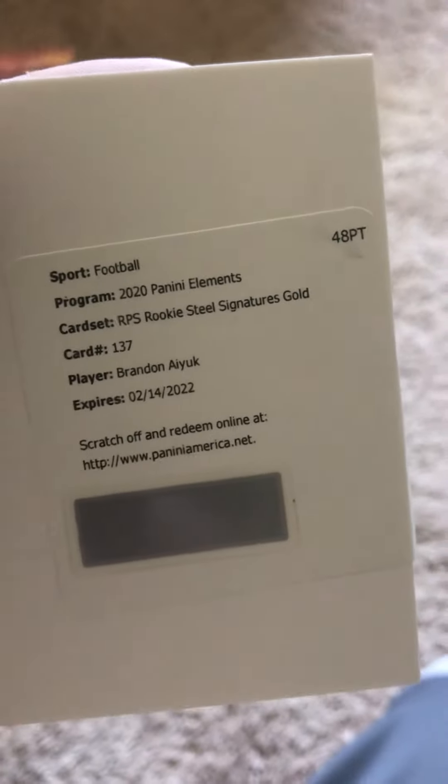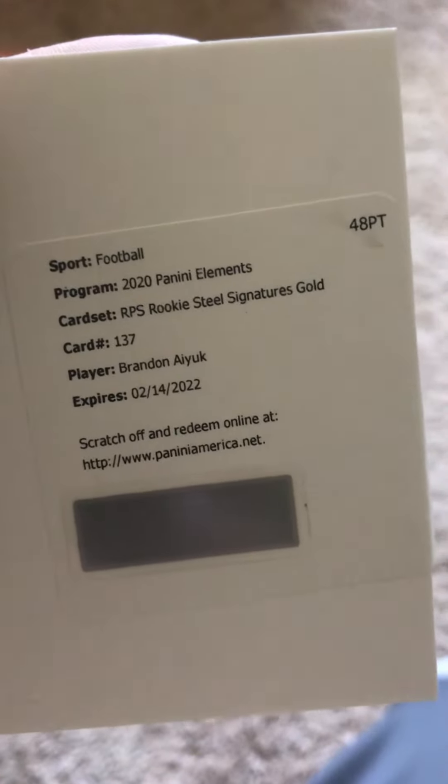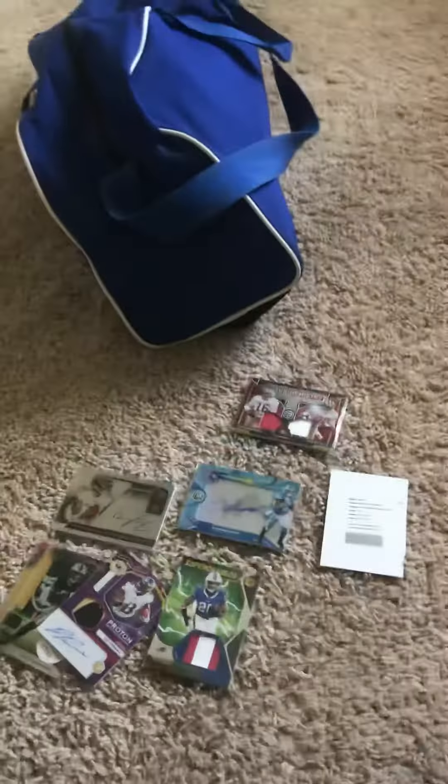And I got a redemption card. That'll be a Rookie Steel Signatures Gold — Brandon Aiyuk. And all in all, I think that was a pretty good pack.